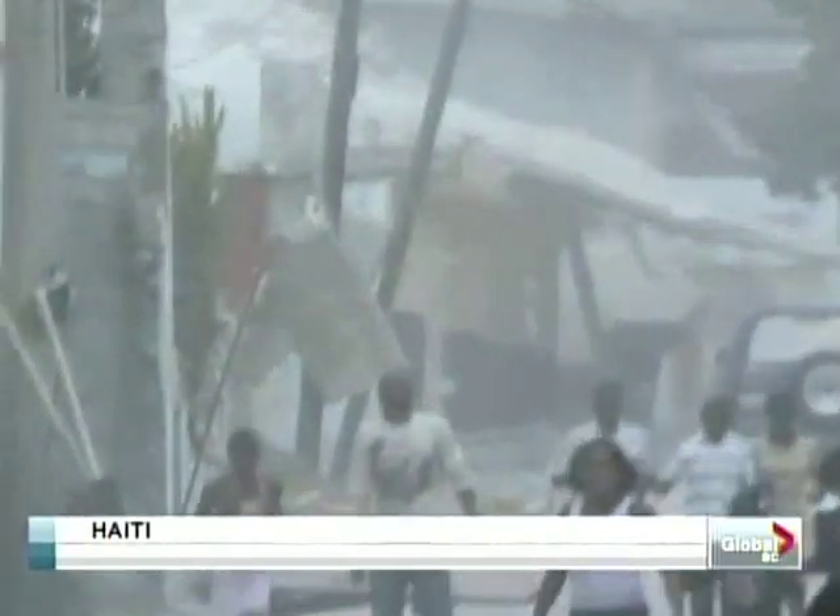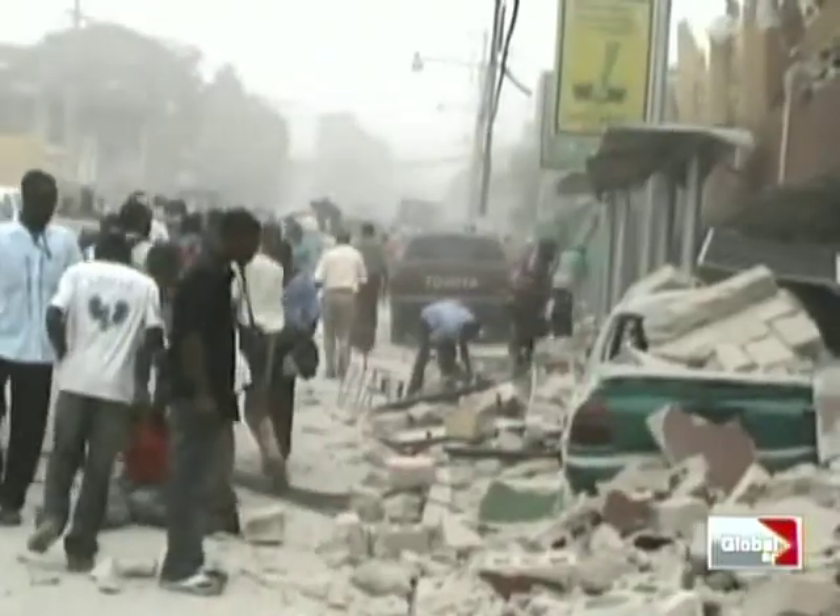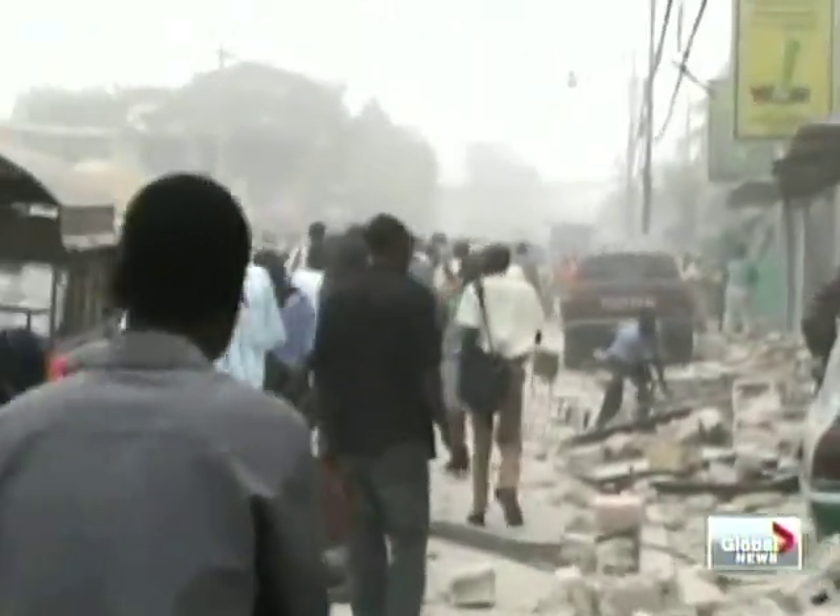For most major disasters, it takes two days to assess the damage, and much of it is done through military flybys. But a new Vancouver tech company says this approach misses all the information coming from the ground, and they have created software to capture it.